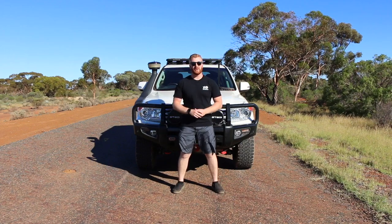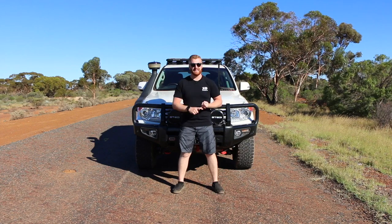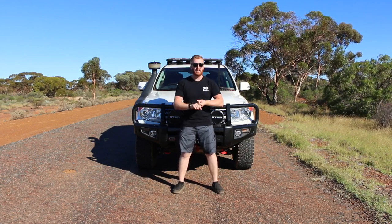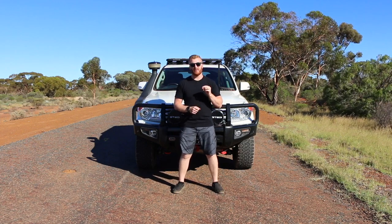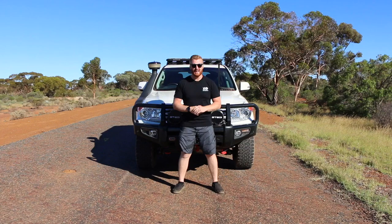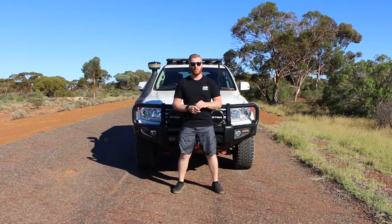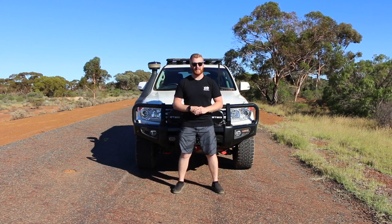G'day guys and welcome back to the channel. In today's video we're going to be looking at KDSS — what it is, how it works, what role it plays in your vehicle, how to tell whether your Toyota has it installed, and why I think it's one of Toyota's best and most underrated designs, and why it made me choose this particular model of Land Cruiser 200 series when I was looking at a second-hand vehicle.